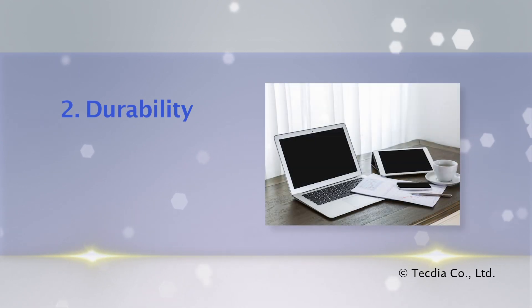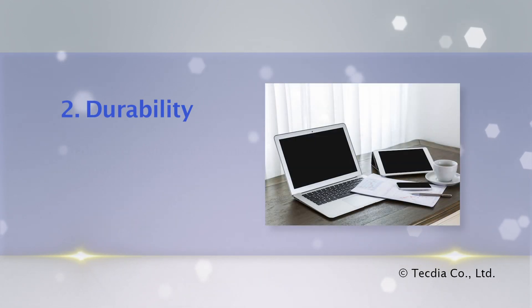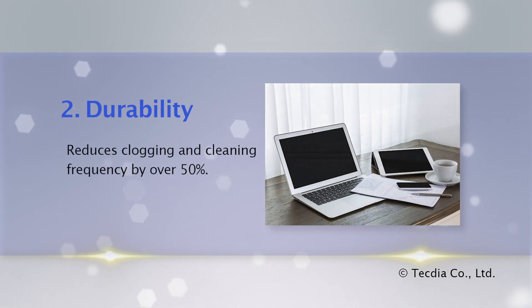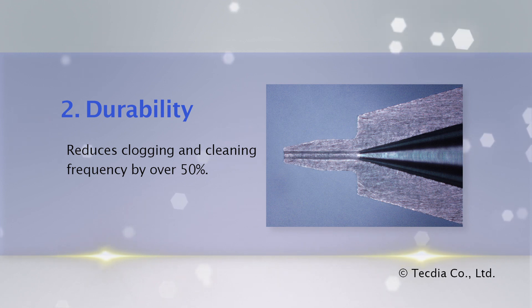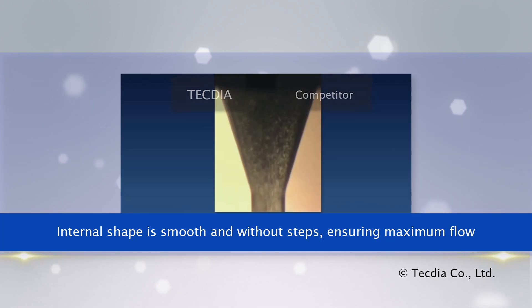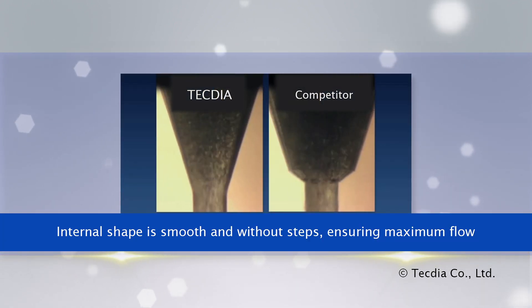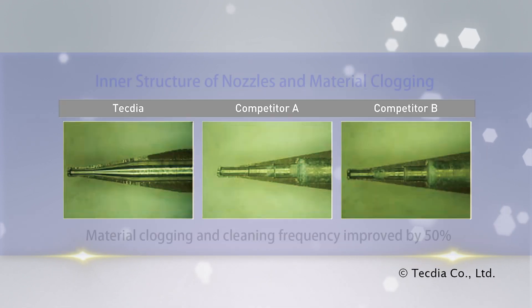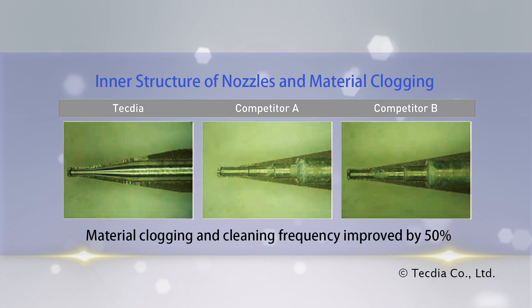High volume and low cost manufacturing of LCD panels requires a solution that is both accurate and durable. KNC nozzles are designed to be used in a continuous process with minimal replacement. The internal shape is smooth and without steps, and tapered from body to tip. This allows maximum material flow and reduces clogging and cleaning frequency by over 50% compared to conventional nozzle designs, ensuring manufacturing uptime.